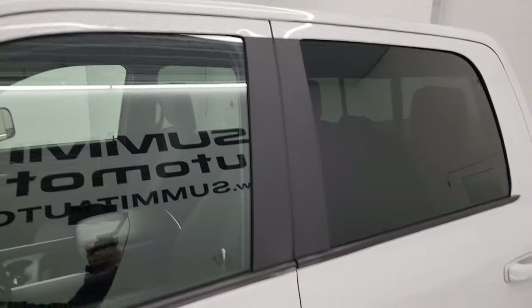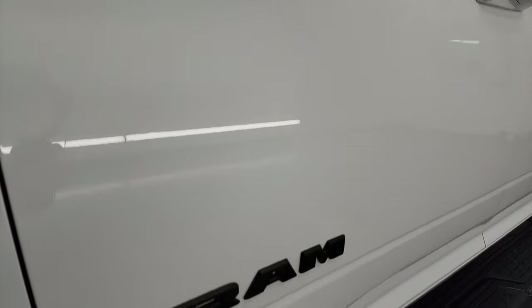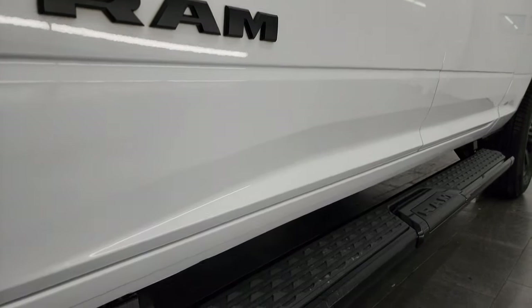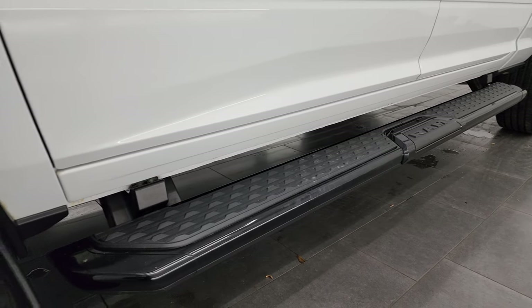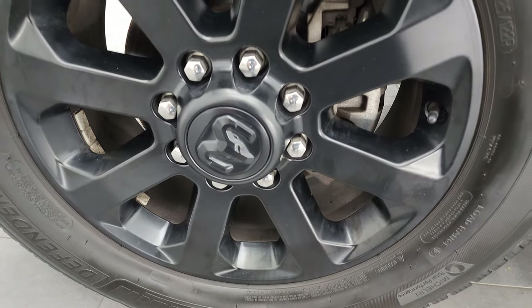Bright white clear coat is the color. I shoot all my videos in 4K. If you like the video, subscribe to the YouTube channel, click the bell notifications, and get updates on the videos I do each and every day, as well as having access to one of the largest catalogs of vehicle and heavy duty truck walk-arounds on YouTube — 9,000 videos and counting.